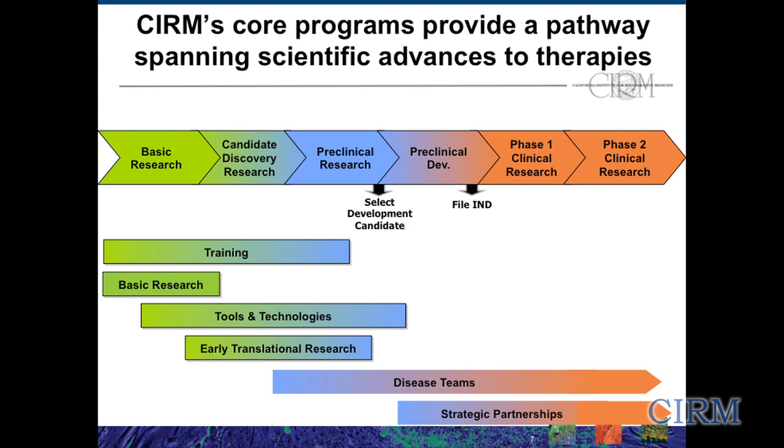We have training programs for intellectual capital, basic research for the engine of discovery, and tools and technology to really address the challenges and obstacles on the way to developing your project — maybe biomarkers, assays, imaging, or in-process manufacturing issues. For the disease teams, the first cohort started pretty far back almost in research, but as the field has advanced the second cohort was starting at the IND-enabling stage, and now for the third cohort coming through, the expectation is that they'll really complete early stage clinical trials. For the strategic partnerships, that's our engagement focused on industry — either biotech or academics with an industry tie — that can help bring it all the way through to a phase three clinical trial if milestones are met.